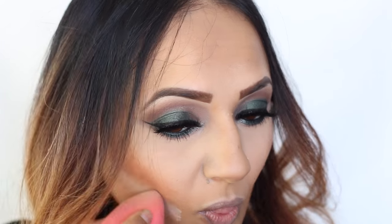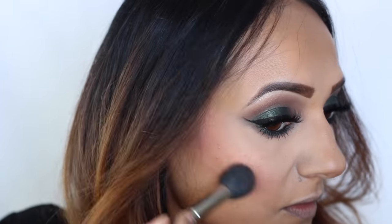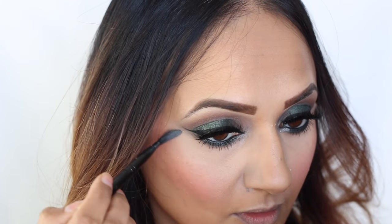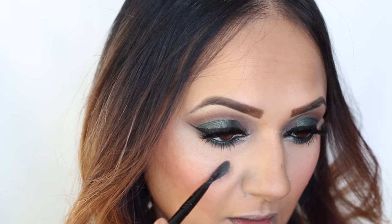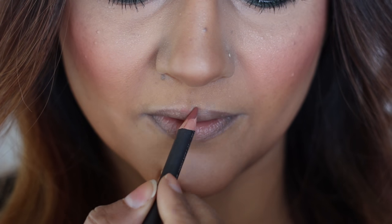Then I just applied a little bit of the Laura Mercier underneath that just to sculpt out my cheeks a little bit more, and then took the Peach Cobbler color from the Eggnog Latte palette. The highlight I used was actually the Eggnog Latte eyeshadow color.